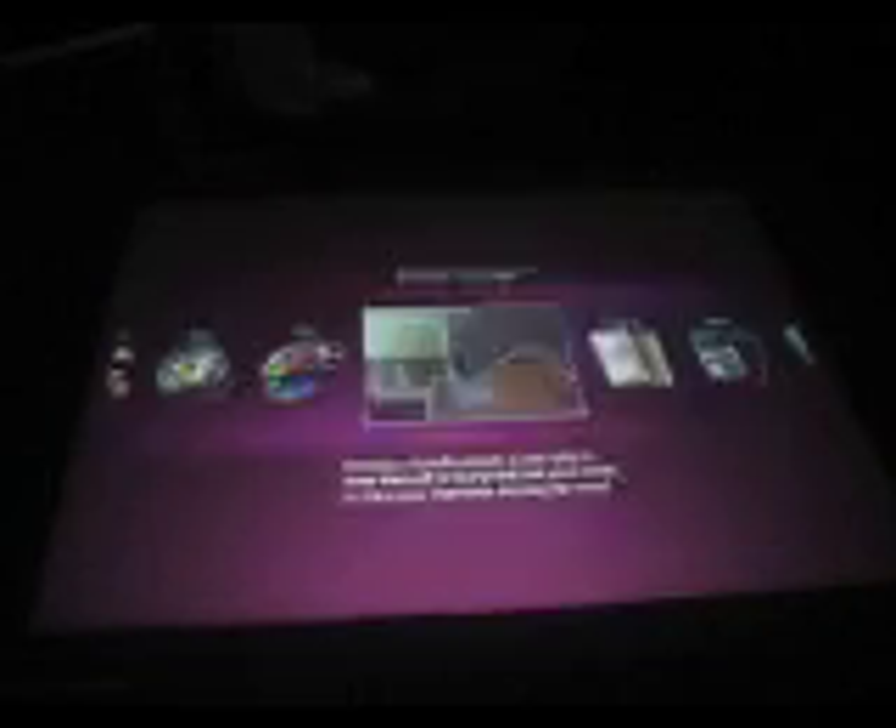We also see in the future being able to lay down another device and just drag content right in and take it away. It's not in our first release, but it's something that we are working toward. Is this going to be in the retail outlet?